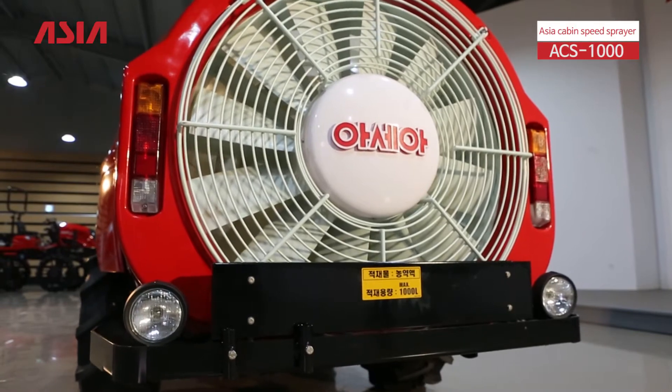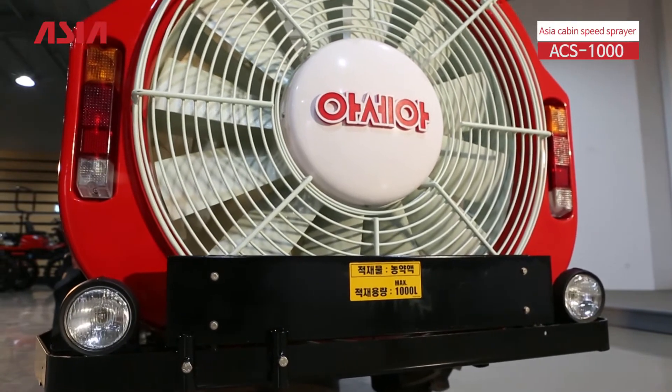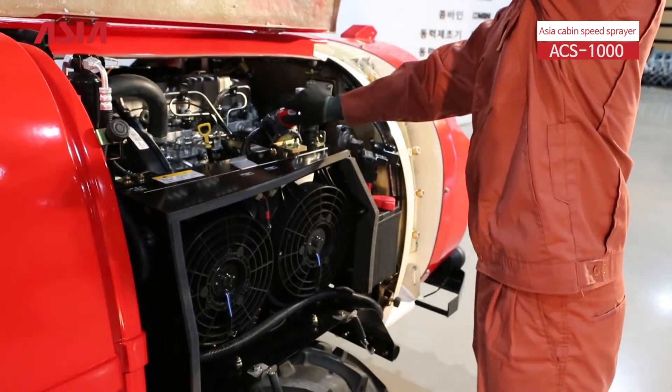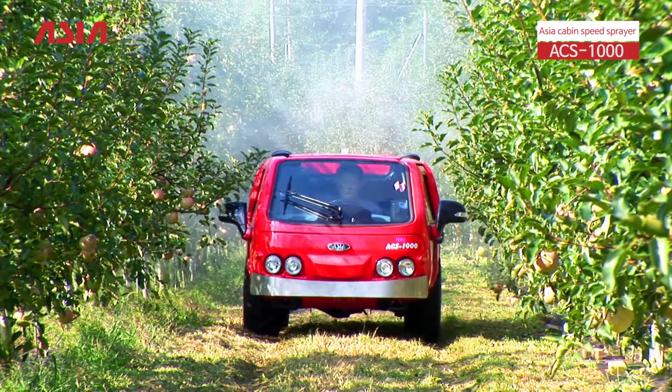Equipped with a mechanical impeller agitator and a high-performance Asia sprayer, it can minimize damage from pests and diseases with strong durability and outstanding control ability.